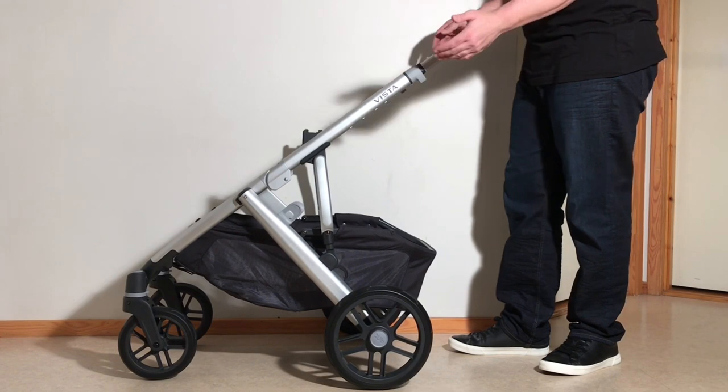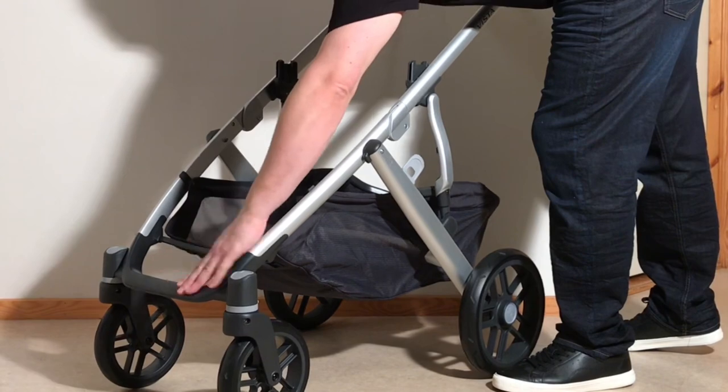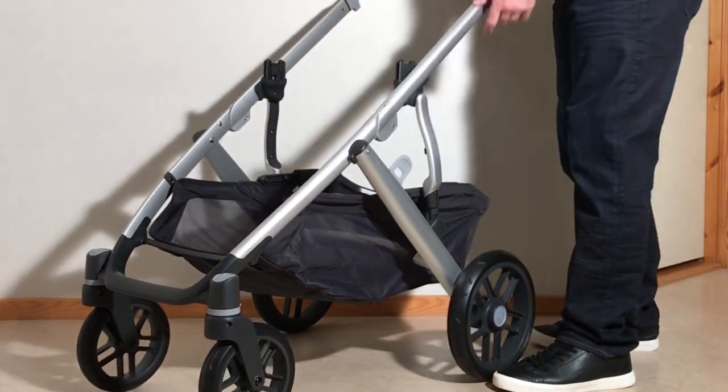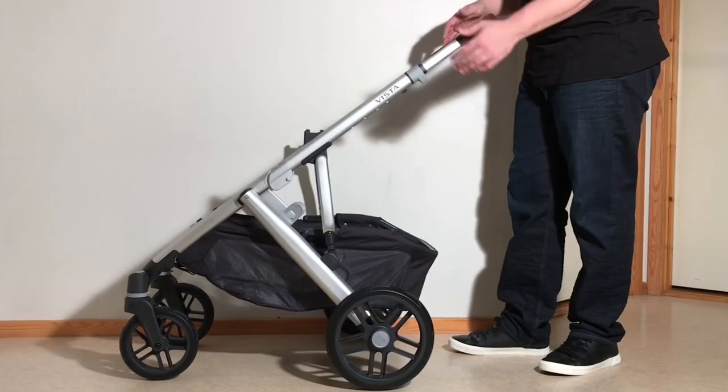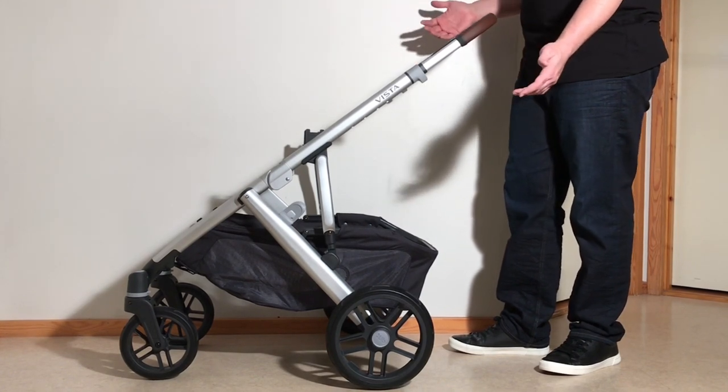As a double model however, the Vista unfortunately loses most of this performance due to the extra front-loaded weight of its tandem mode, which makes it feel much heavier to steer as well as to tip, and reduces off-road driving as well, at least in that it becomes more difficult to wrestle the model over and around larger obstacles.